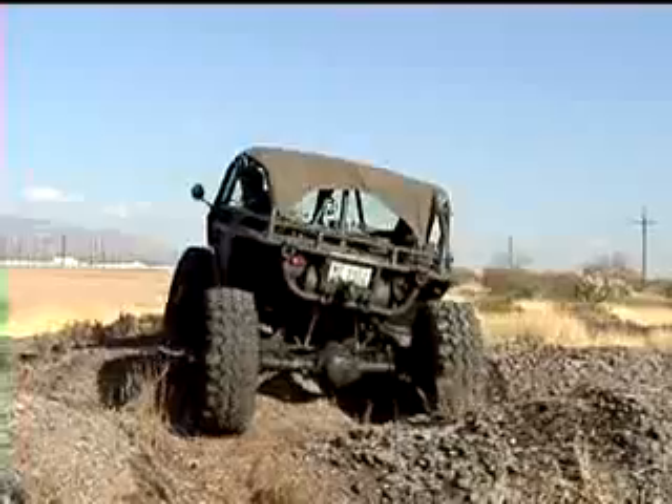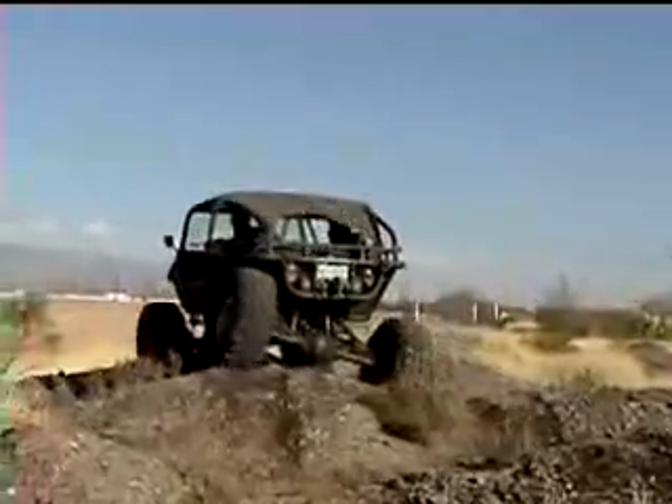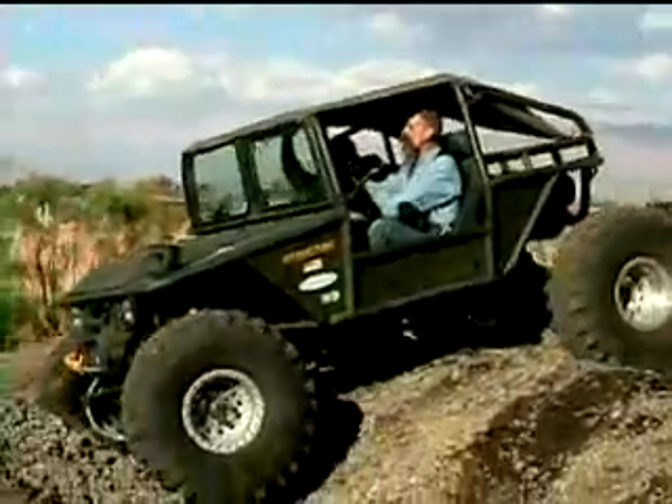Its height varies between 61 and 73 inches. Scorpion weighs 5,100 pounds. It has a wheelbase of 115 inches, a 12-inch ground clearance, and a 24-gallon fuel capacity.